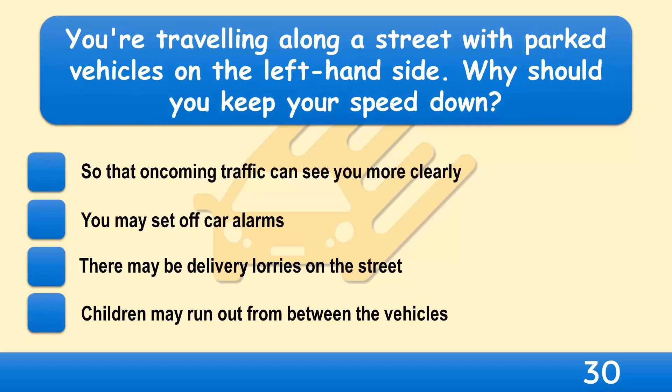You're travelling along a street with parked vehicles on the left-hand side. Why should you keep your speed down? So that oncoming traffic can see you more clearly, you may set off car alarms, there may be delivery lorries on the street, or children may run out from between the vehicles?